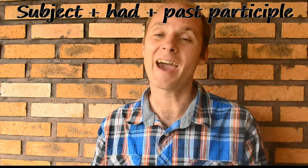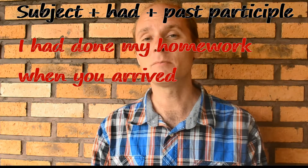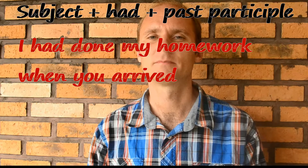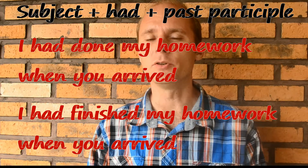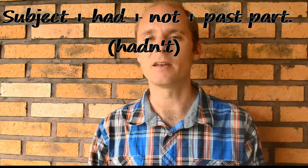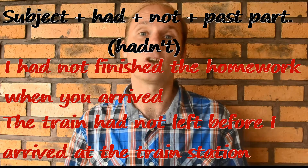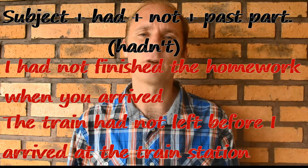It's very similar to the present perfect — only we're talking in the past, and usually we're going to have two different events. The grammar for the past perfect is: subject + had + past participle. For example: I had done my homework when you arrived. I had finished my homework when you arrived. In the negative, we use: subject + had + not + past participle. For example: the train had not left before I arrived at the train station.